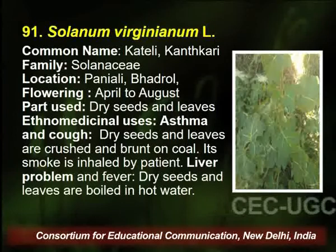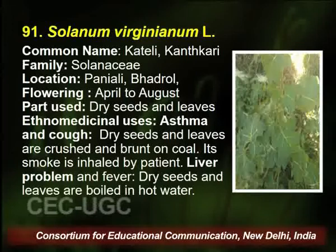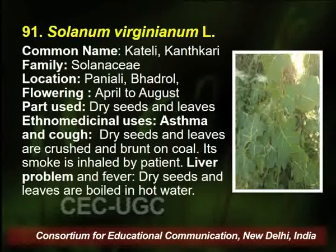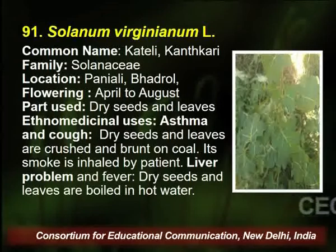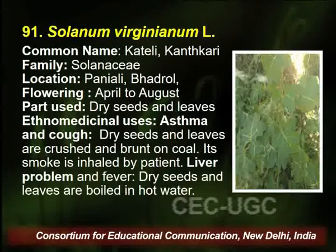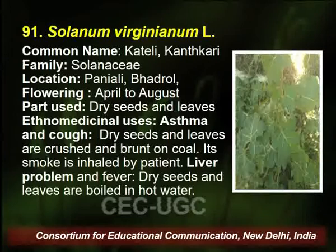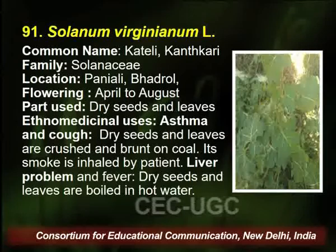Solanum virginianum, known as Katili, belongs to family Solanaceae, found in the Badrol village area. Flowering season is April to August, and the parts used are dry seed and leaves. The traditional healer uses these to cure asthma and cough. The dry seed and leaves are crushed and burnt on coal, and the smoke is inhaled by the patient for the asthmatic problem.